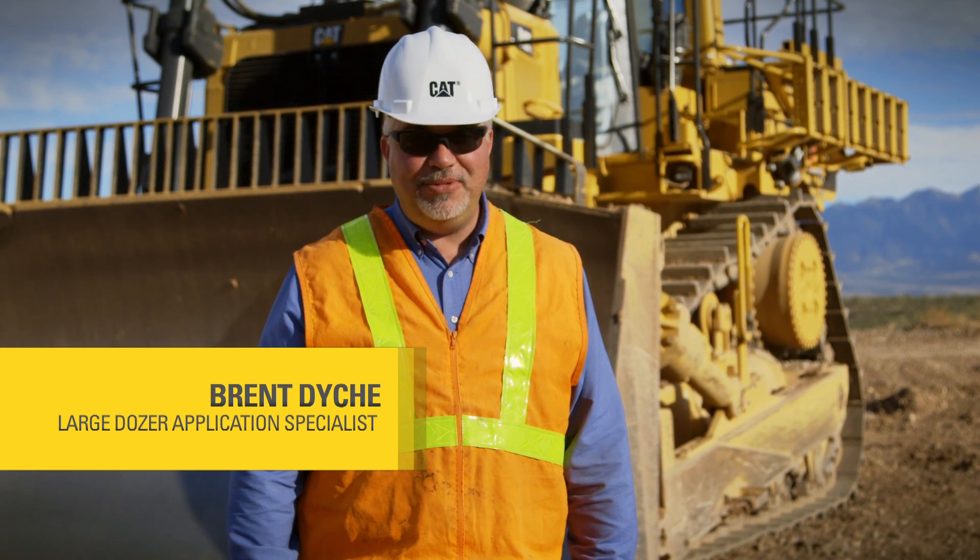Hello, I'm Brent Dyke, a Large Dozer Application Specialist with Caterpillar out of East Peoria, Illinois, and welcome to this Meet the Pros video.